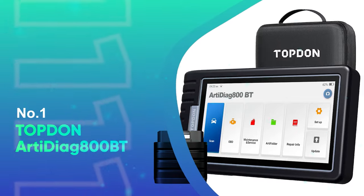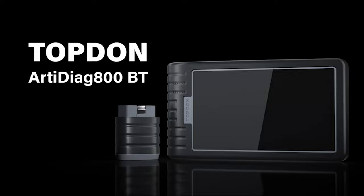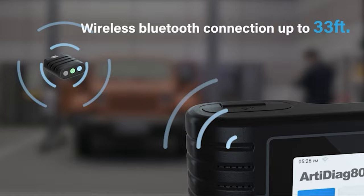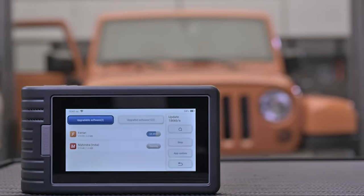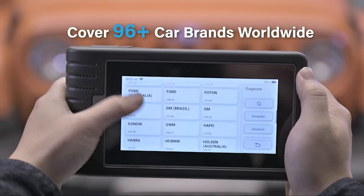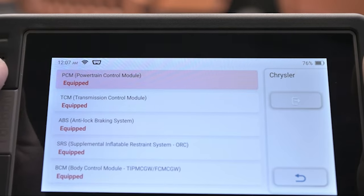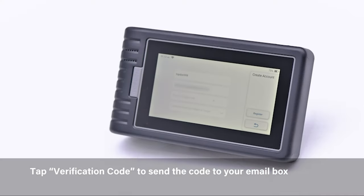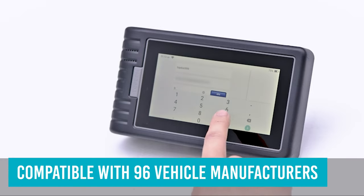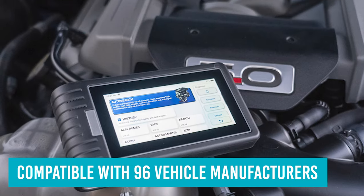Number 1: Topdon RD-Diag 800BT. Topdon's RD-Diag 800BT diagnostic scanner is our choice for the overall best OBD2 scanner. It's easy to use and even works wirelessly. The large touchscreen has an internal battery and connects via a dongle, so you're free to walk around your vehicles as you use the tool. Choose this OBD2 scanner if you need a broad range of scanning capabilities, including SRS and ABS diagnostic tools. It's compatible with 96 vehicle manufacturers and a good choice for those who need a tool capable of advanced OBD2 functions.